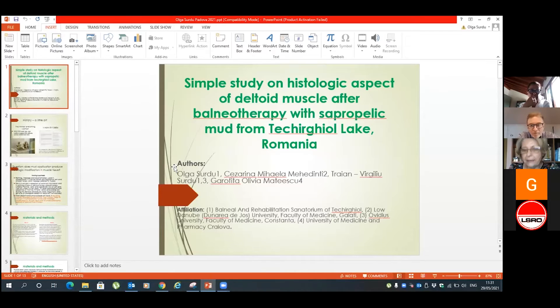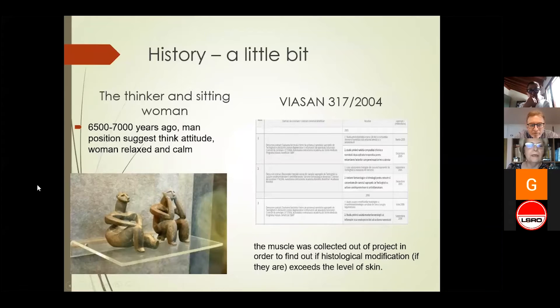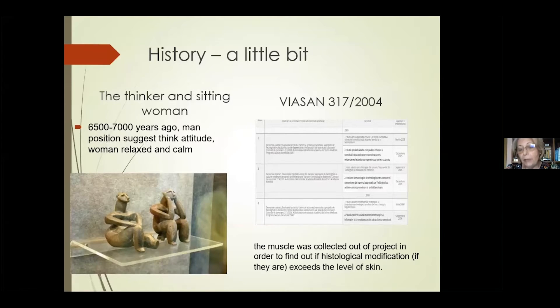I shall start with a little bit of history, because our studies that I will use in this presentation are becoming history. It was a study from 2004 that was focused on the skin, not on the muscle. We asked permission to collect muscle out of the project in order to find out if histological modification exceeds the level of the skin.